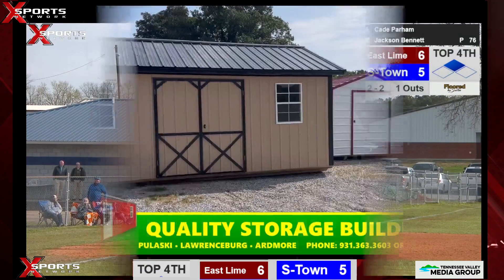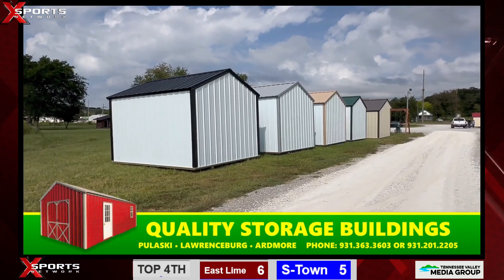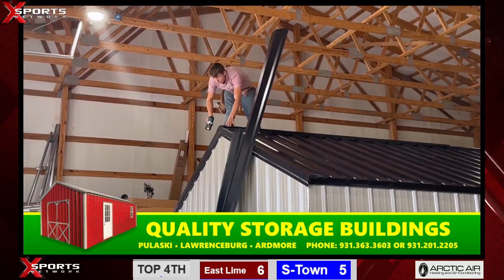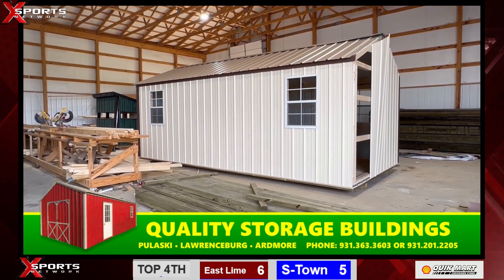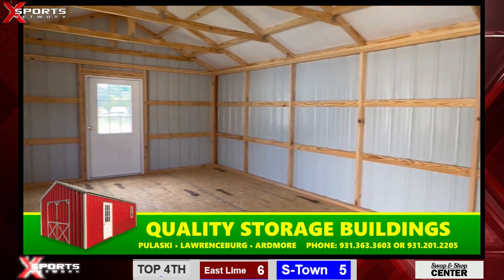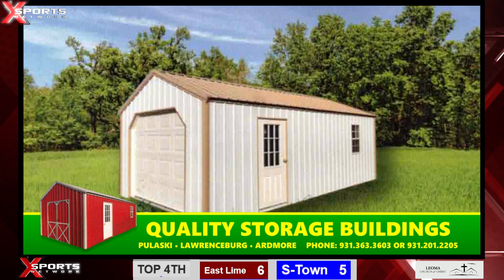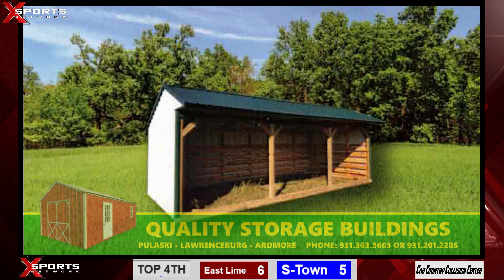Do you ever worry about having too much in the garage — where you're going to put the mower, your ATV, or better yet your mother-in-law? Look no further than Quality Storage Buildings right next door to Flat Rock Cheese & More on the Minor Hill Highway in Pulaski, Tennessee. Find the answer to your need in a compact or spacious metal building built by hand at Flat Rock. Economy, utility, cabin, lofted or garage models, even an animal shelter line. Buy or rent to own. Call 931-363-3603 or 931-201-2205.